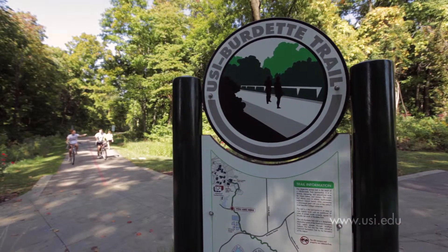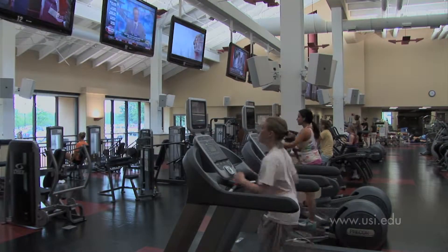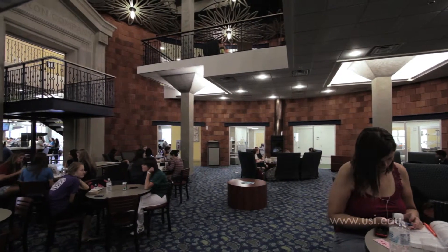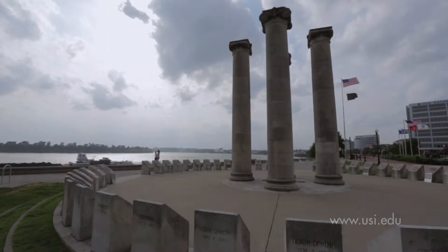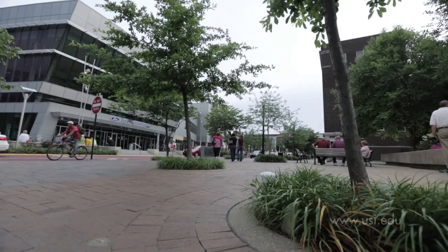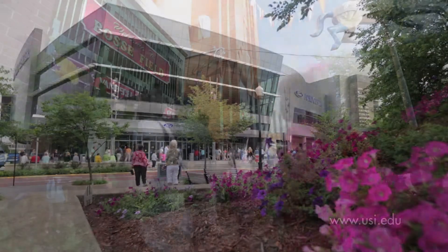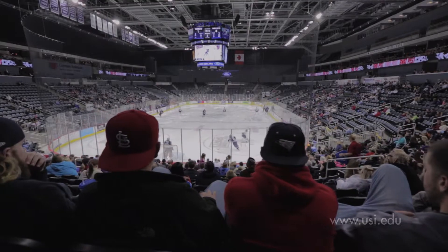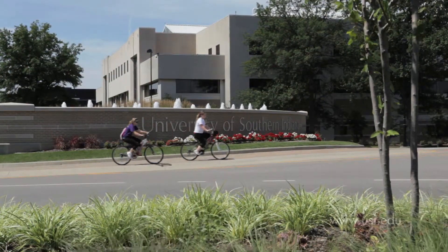We've just expanded the Greenbelt trail system that wanders through campus, updated our fitness center, and we're preparing a state-of-the-art teaching theater. Our recently renovated University Center is a popular gathering place for students throughout the year. Evansville is Indiana's third-largest city and boasts an attractive, vibrant, and thriving downtown along the banks of the Ohio River — home to a new arena as well as historic landmarks. USI offers students a great mix of urban access and rural charm.